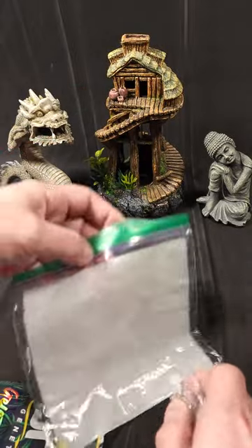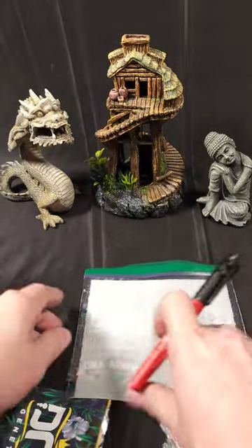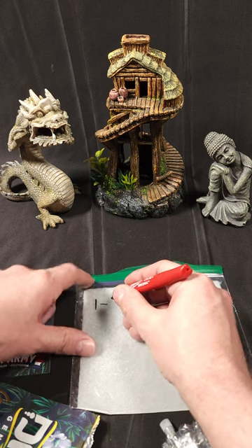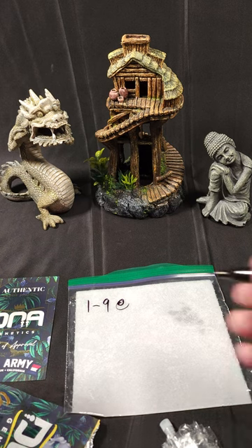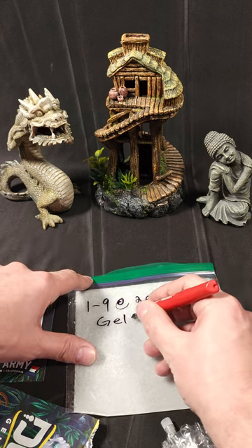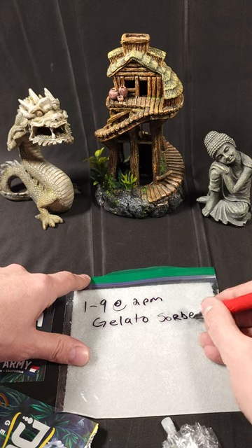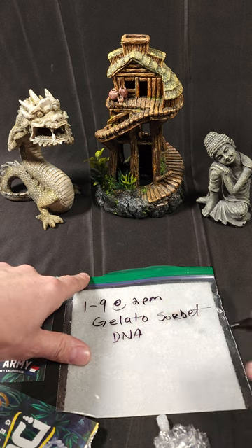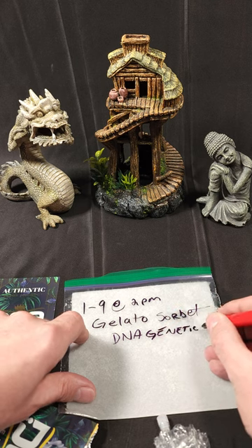Let's set that to the side and put the lid back on the vial. Now let's write down the date and the time. Today is 1-9 at 2 p.m., and this is Gelato Sorbet.